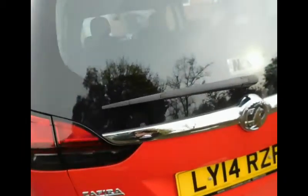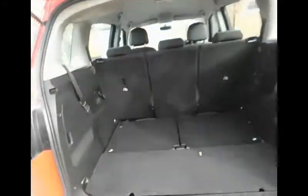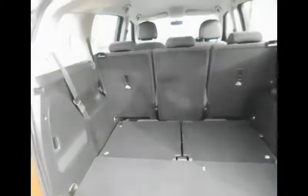As we go to the back, it benefits from a rear wash wiper and high-level brake lights for safety. It has a very spacious boot. It's a 7-seater vehicle with folding rear seats, and also benefits from rear parking sensors for parking assistance.